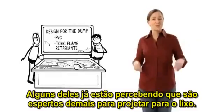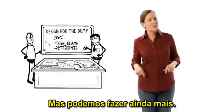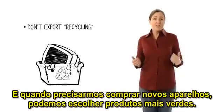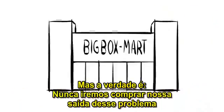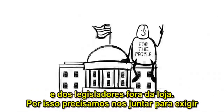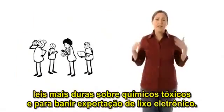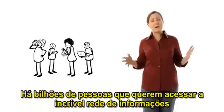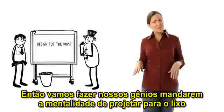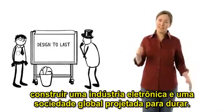Already, some of them are realizing they're too smart to be dump designers and are figuring out how to make computers without PVC or toxic flame retardants. Good job, guys. But we can do even more. When we take our e-waste to recyclers, we can make sure they don't export it to developing countries. And when we do need to buy new gadgets, we can choose greener products. But the truth is, we are never going to just shop our way out of this problem, because the choices available to us at the store are limited by the choices of designers and policy makers outside of the store. That's why we need to join with others to demand stronger laws on toxic chemicals and on banning e-waste exports. There are billions of people out there who want access to the incredible web of information and entertainment that electronics offer. But it's the access they want, not all the toxic garbage. So let's get our brains working on sending that old design-for-the-dump mentality to the dump where it belongs, and instead building an electronics industry and a global society that's designed to last.